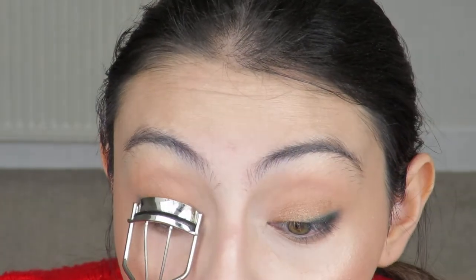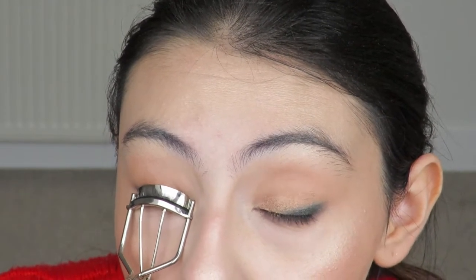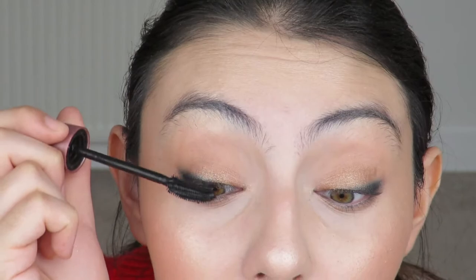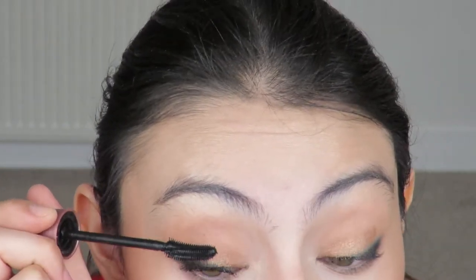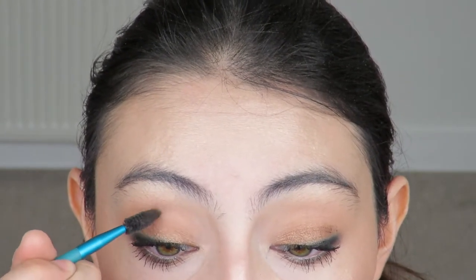Now for mascara, but first I need to curl my eyelashes — they point downwards and it's a mess if I don't curl them. Curling makes you look more awake and opens up the eye a lot. Next I'm applying the Maybelline Lash Sensational Waterproof Mascara. If you get mascara on your lid, don't worry — leave it, let it dry, and then gently flick it off with a spoolie. Do not be impatient with it.